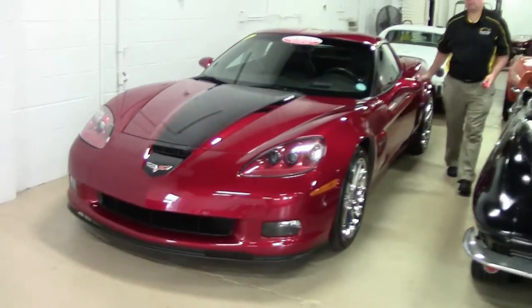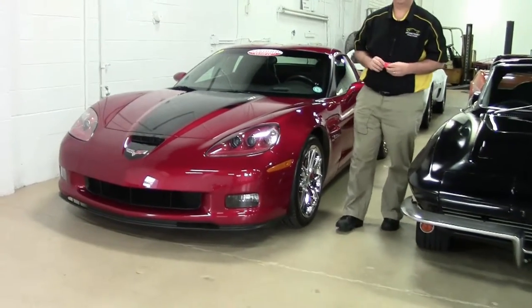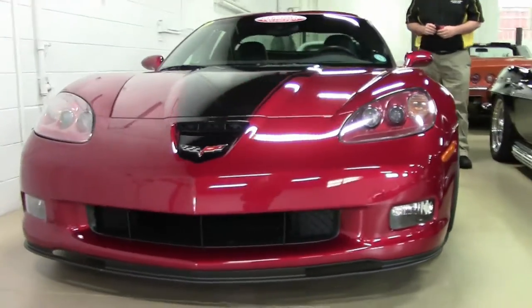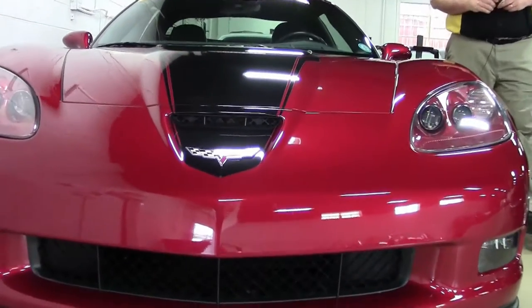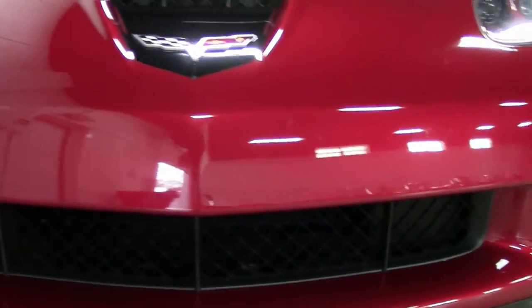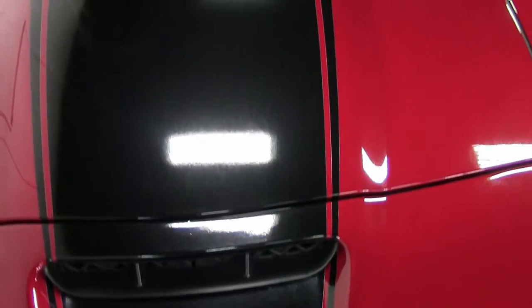This is a 2008 Wilcoxey Z06. Wilcoxey was a plant manager for Corvette for several years, and when he retired they built this car — 505 of them to be exact — to honor his service with Chevrolet and Corvette. The only way you could get a crystal red Z06 in 2008 was by getting the Wilcoxey edition, so it's a nice rare edition car.